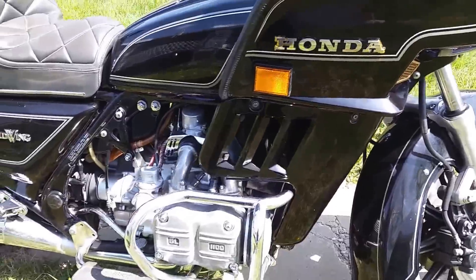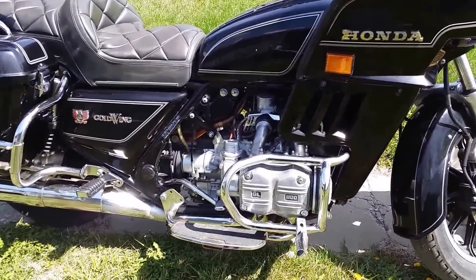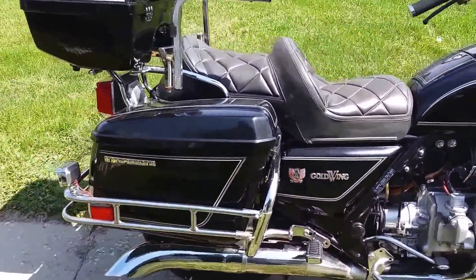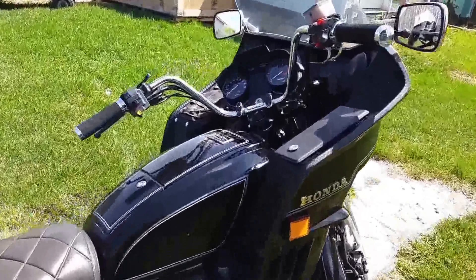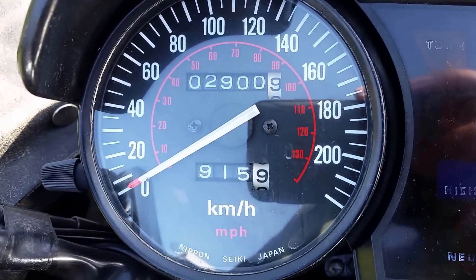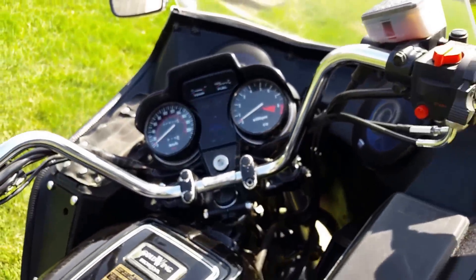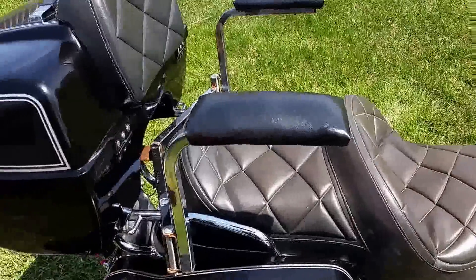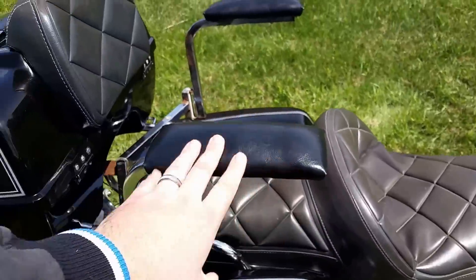So we got a 1100cc four-cylinder, shaft drive. I believe it's a five-speed, and there are 102,900 miles on here. It's in pretty good shape. The previous owner added these pegs here, maybe so that his wife didn't fall out of the seat when she falls asleep going down the highway.